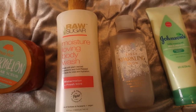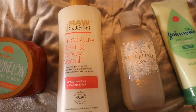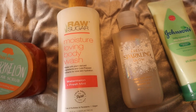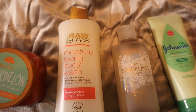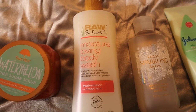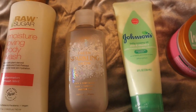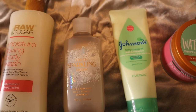Next we go in with the Raw Sugar Moisture Loving Body Wash in Watermelon and Fresh Mint. I know I probably sound like a broken record, but the mint in this is not super strong — mainly what you get is watermelon. The mint just gives it a fresh sensation in the shower. So we're going to use the watermelon mint shower gel.